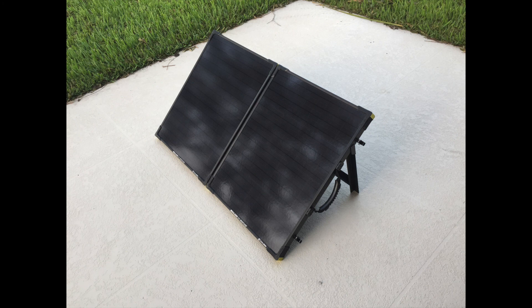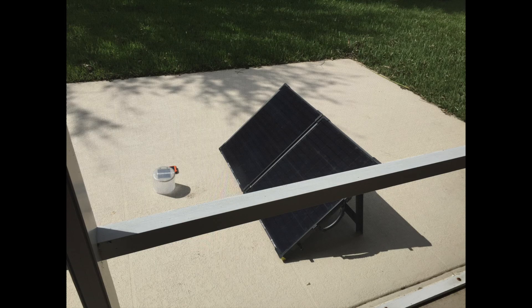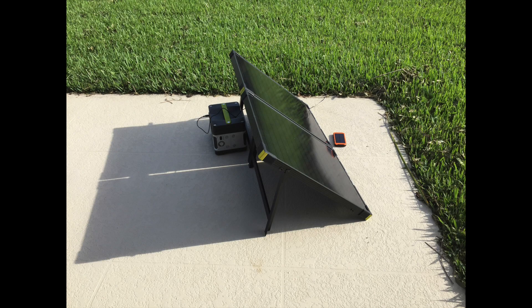They're convenient because they come in a suitcase format. The price has gone up on Amazon. I will have links in the description below if you want to purchase these solar panels as well as this Yeti power device.